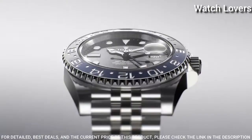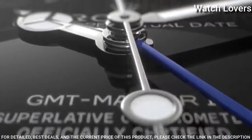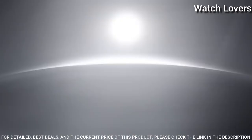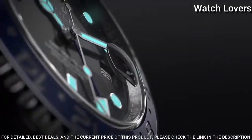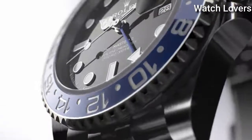Dial type: analog. Automatic movement. Scratch-resistant sapphire crystal. Screw-down crown. Case size: 40 mm. Water-resistant at 100 meters. Functions: date, hour, minute, second, 24 hours.